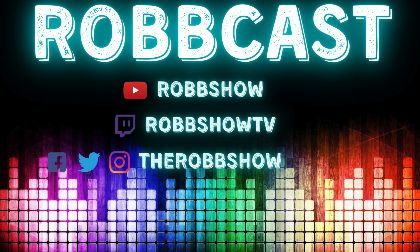If you dig this, subscribe to the YouTube channel, youtube.com slash Rob Show. Follow me on Twitch, twitch.tv slash Rob Show TV. And keep up to date with all things Rob Show on social — The Rob Show — Facebook, Twitter, and Instagram.